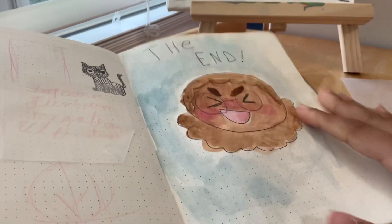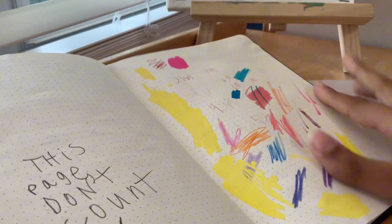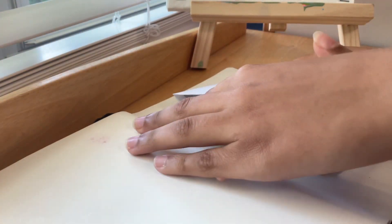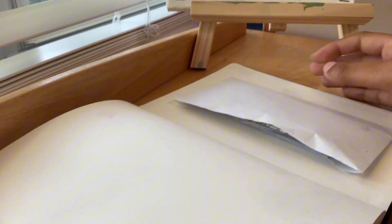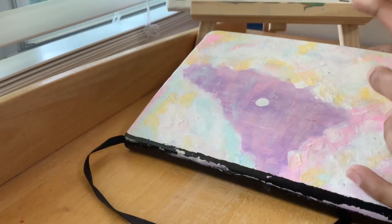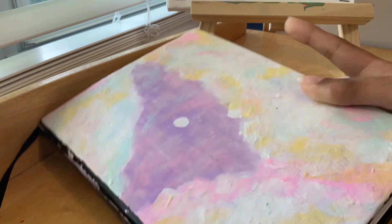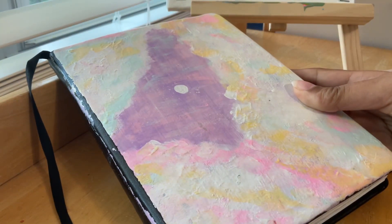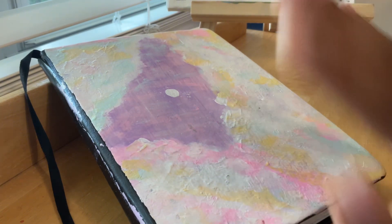And then the end — that's me! This is the swatching page I always do at the back. There's a pocket at the back with stuff from my friends — just notes and little things. Thank you guys so much for watching, have a great day, Jesus loves you, bye!